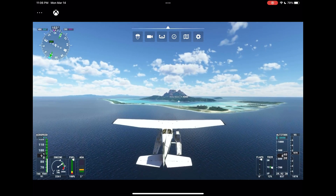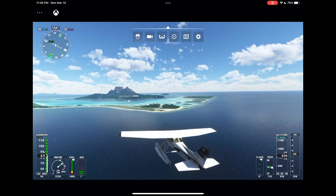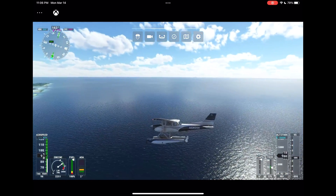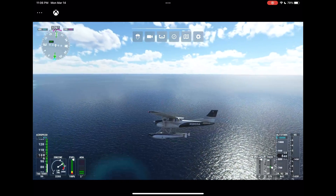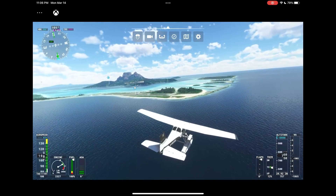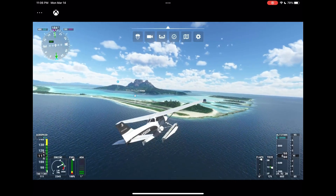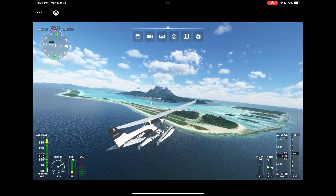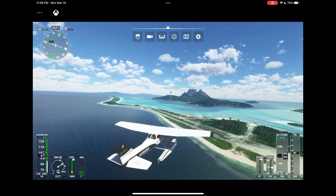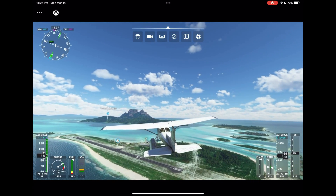One of my favorite experiences on the iPad since these improvements is Microsoft Flight Simulator — one of the most gorgeous games made to date. Seeing how clean and great it ran on xCloud on my iPad was really exciting. I put about an hour into testing, got stuck playing it again, and it was gorgeous. I never disconnected, it never lost the clean picture, and it was a great experience — definitely one of my favorites when testing on the iPad.